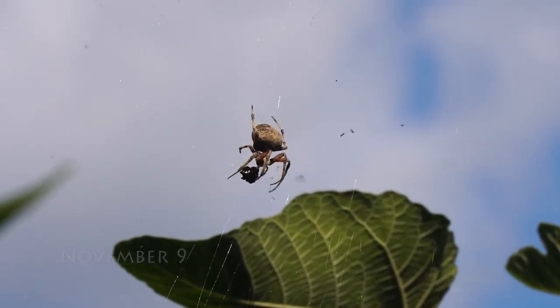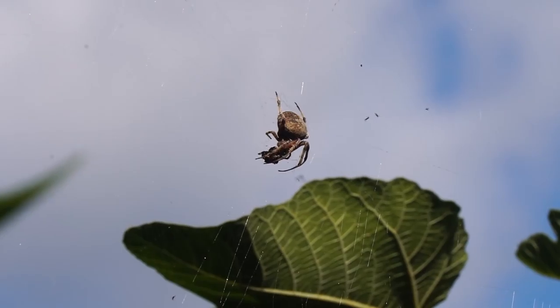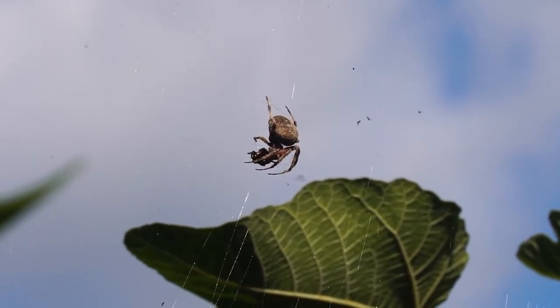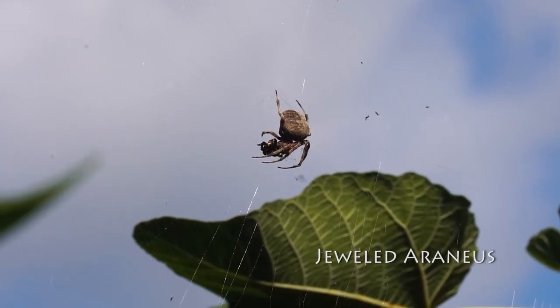I came out after lunch and spotted this huge spider, which had already captured prey. It had spun an enormous web from the fig tree to the orange tie.